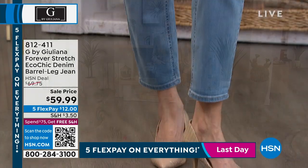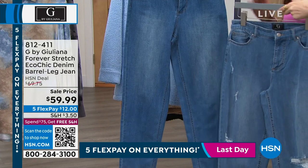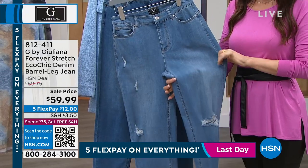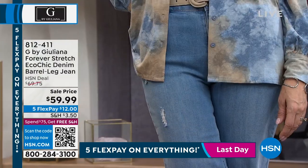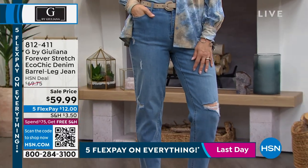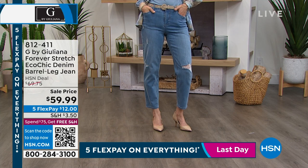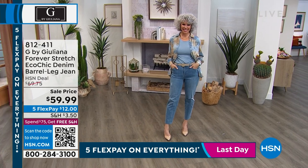The barrel leg jean — I had it on before and changed to the jegging, but that's the new barrel leg jean, and that's actually the light wash. We also have it in a medium wash if you don't want the distressed look. Brand new and fresh — it's the Eco Chic Forever Stretch. It's a new leg shape that on the hanger doesn't do it justice. When you see it on Christina, you get it: it's not a wide leg, not a skinny leg, not a straight leg — it goes all the way up to the waist and then tucks back in at the ankle ever so slightly. $59.99 and these are brand new.